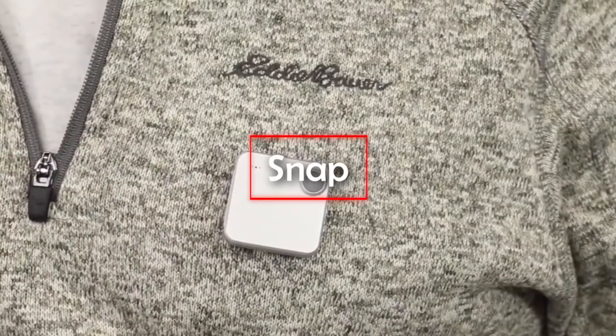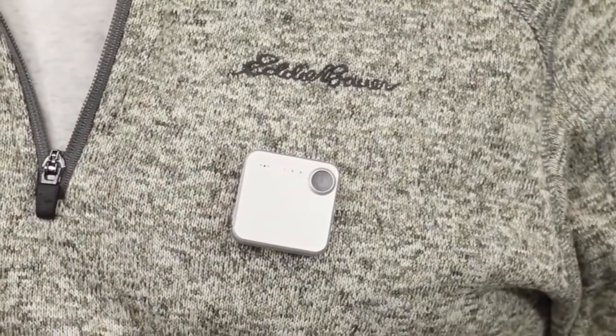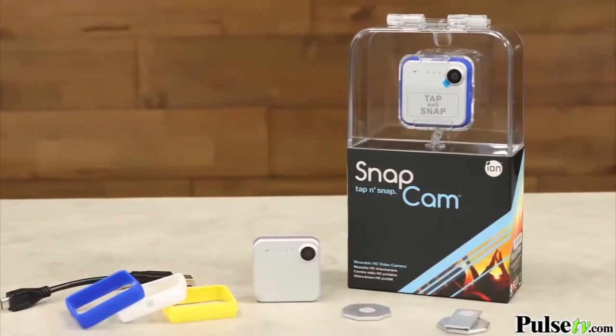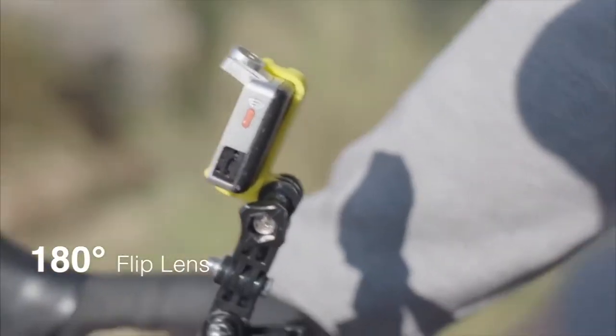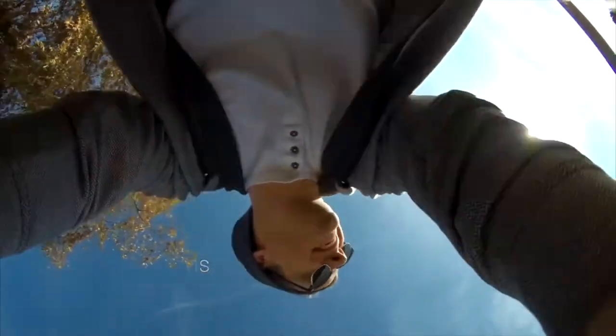Snap — a tiny, portable, and durable camera. The Snap helps you capture all of life's magical moments. You can download images or videos directly to your phone to save its internal memory, or upgrade to the Snap FHD to upload them directly to the cloud.